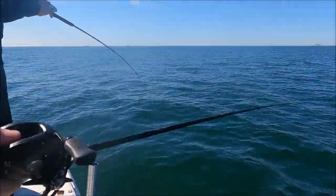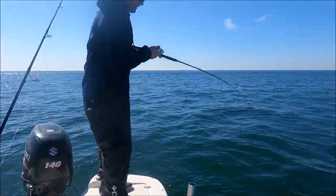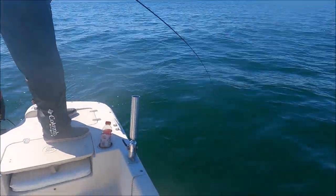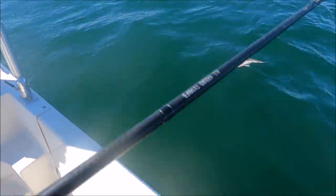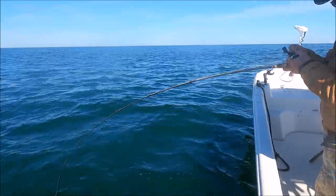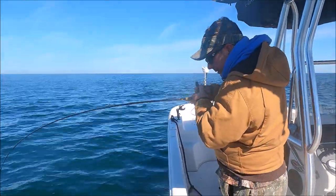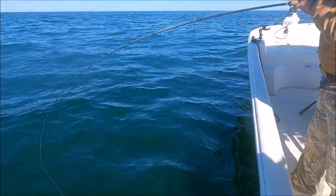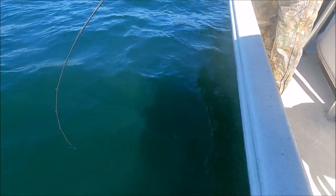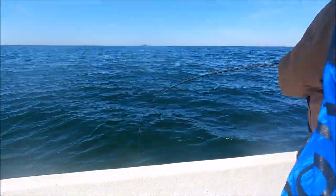Sean is on another one — it's a little tautog. It's close to a keeper, might be a keeper. Chris has bowed up too. Definitely bites like a tautog. That one's got a tag in it. Chris is bowed up again — a lot of head shake.